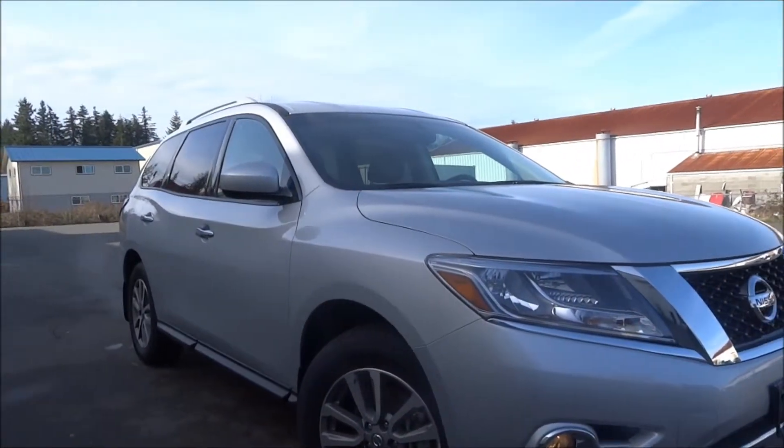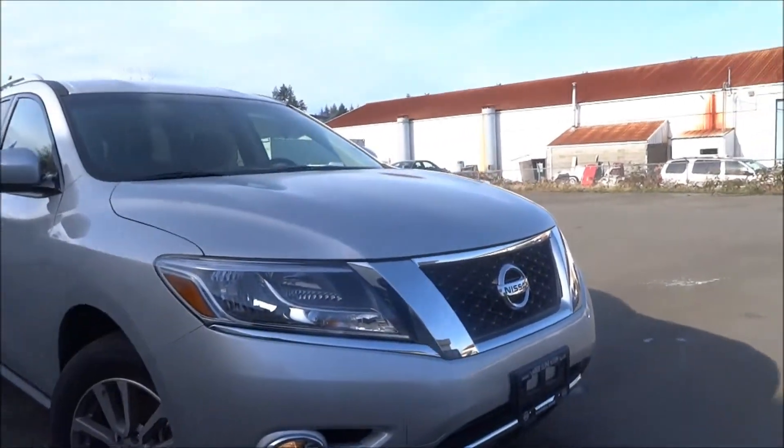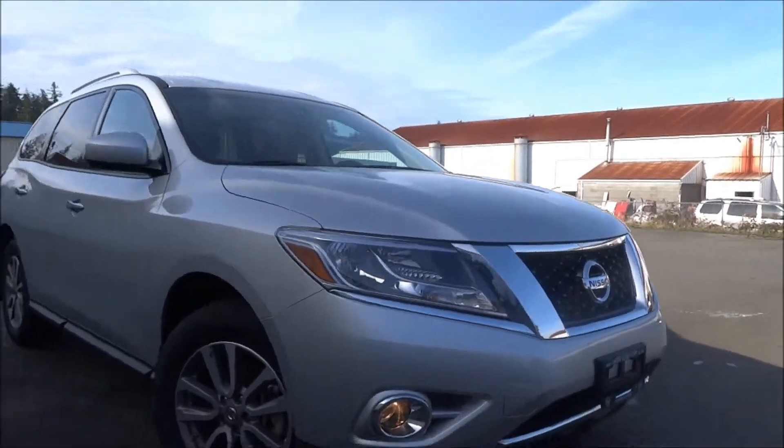As you can see with the Pathfinder you get the seven seater. This one comes with the fog lights and chrome on the front, looking really sharp.